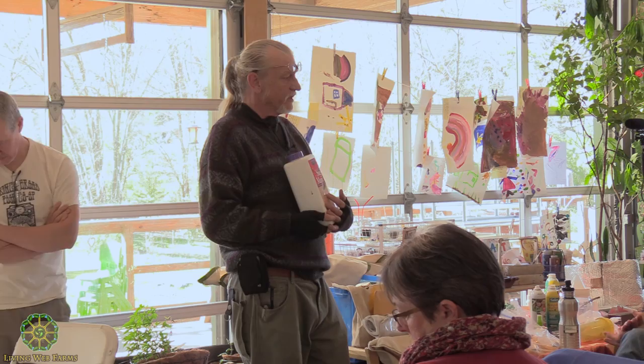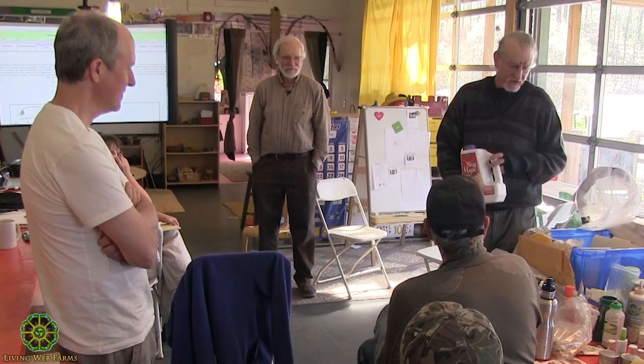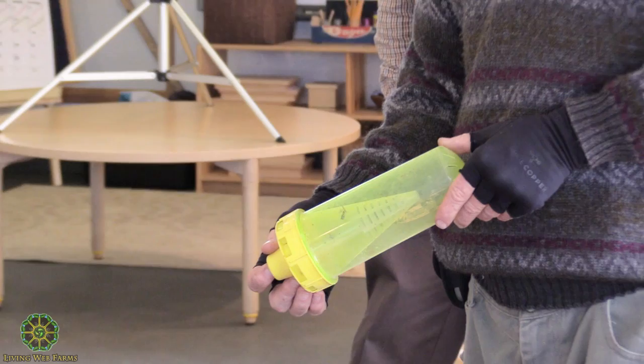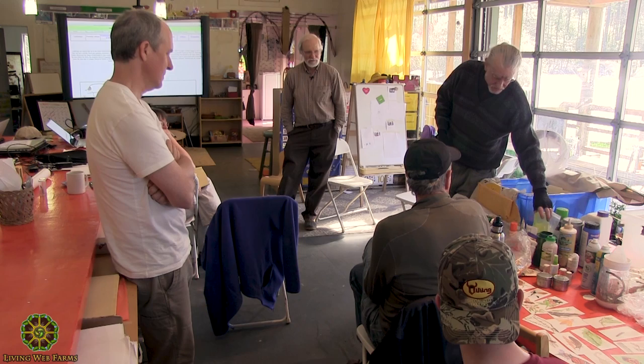When the slug eats slug magic, it starts to feel bad and goes back to its hideout and dies. Other slugs in the hideout eat the dead one and they die too. Here's another slug magic, and here's a yellow jacket trap — if you have a problem, normally they're beneficial, but sometimes those stinging beneficials cause issues.